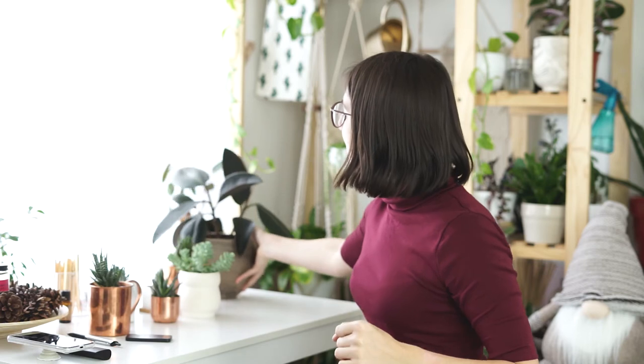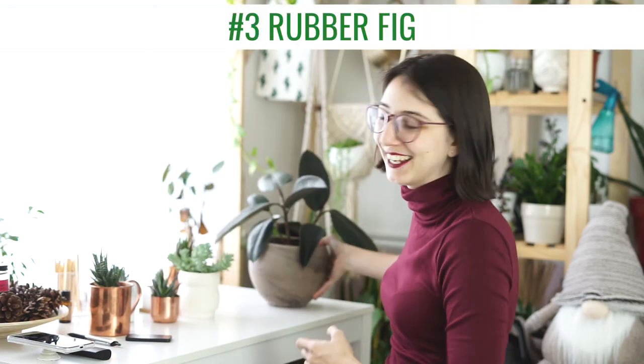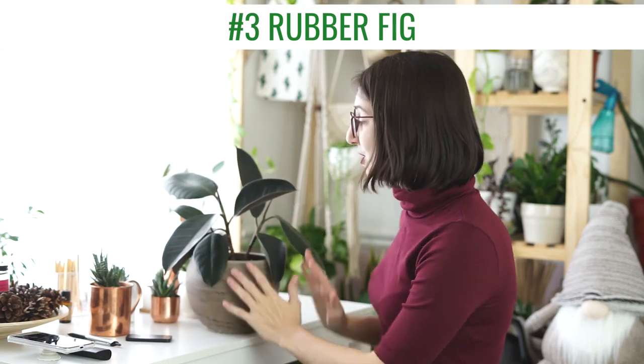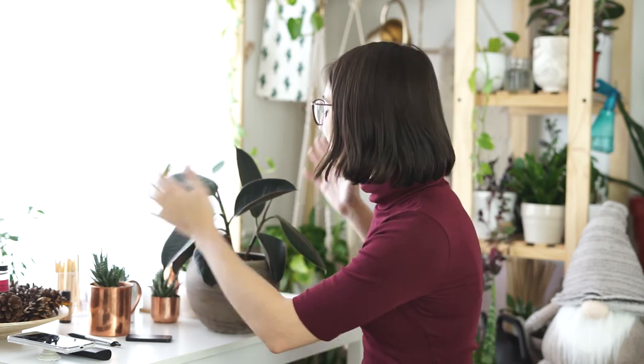Last but not least, number three is this rubber plant. As you can tell, he's not the happiest right now — I've been a little lapsed on caretaking because I haven't been home much, I've been out networking. So today is a big plant care day, which is also why I decided to do a video of them. Anyway, this rubber plant is bigger though, so I can't use him as much as I'd like since a lot of the products I shoot are on a smaller scale.